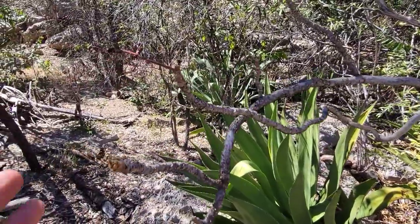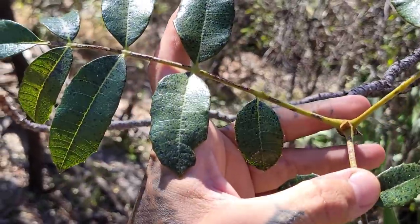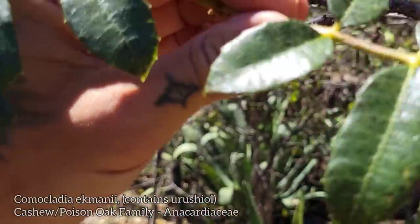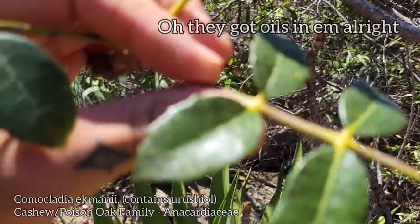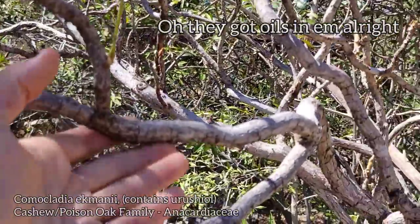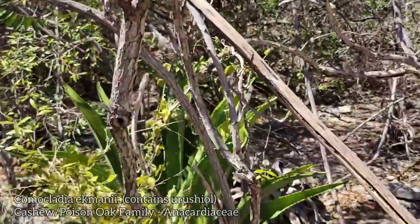Oh look at this guy — he's got nascent buds. And they kind of stink — they smell kind of pungent, like volatiles, like they've got oil glands in them. But the flowers aren't ready yet — no fruits, hard to tell. It's got a nice woody trunk.